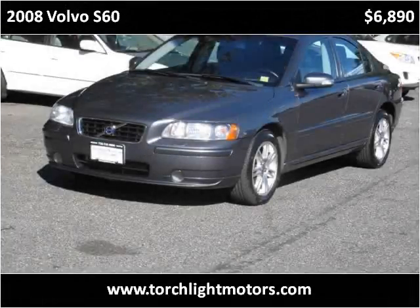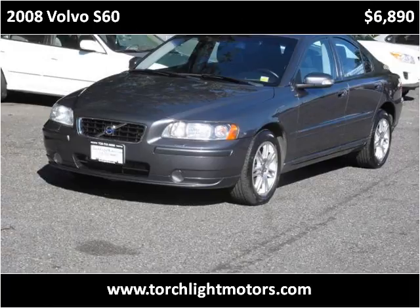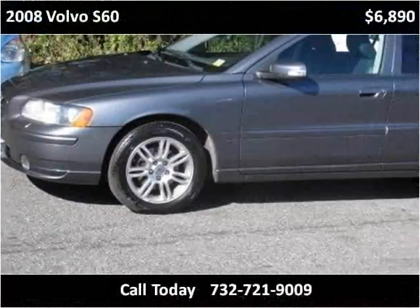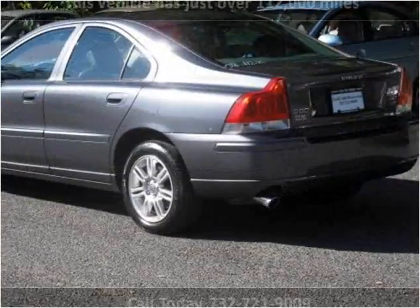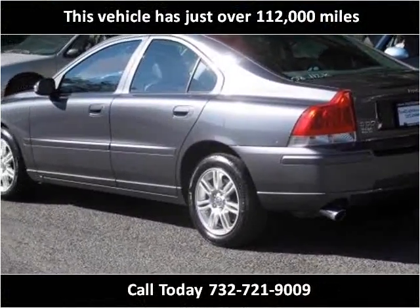This 2008 Volvo S60 is available from Torchlight Motors. This vehicle has just over 112,000 miles.